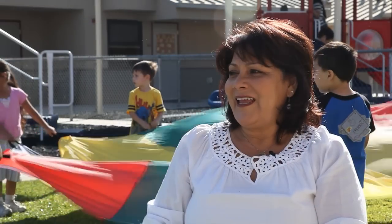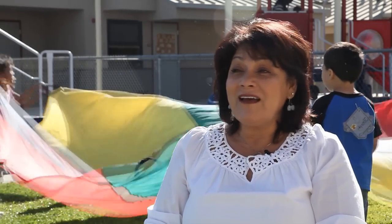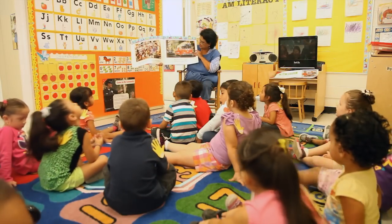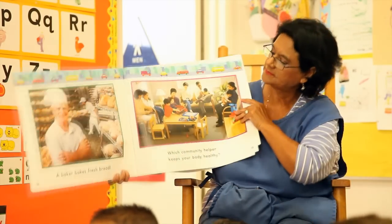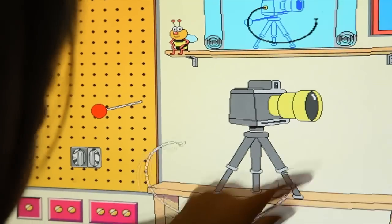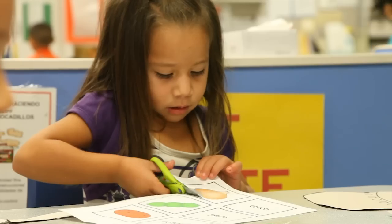Head Start used to be considered a social-emotional program where people said we were babysitting. Head Start is not a babysitting job. It really is where children come and teachers are prepared and educated, and they teach children school readiness skills. Our goal is to teach children to be ready to enter kindergarten with all the skills they need academically, socially, and emotionally. Head Start really is a school readiness program and we're very proud of our program.